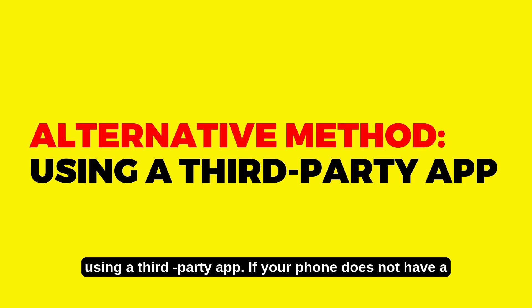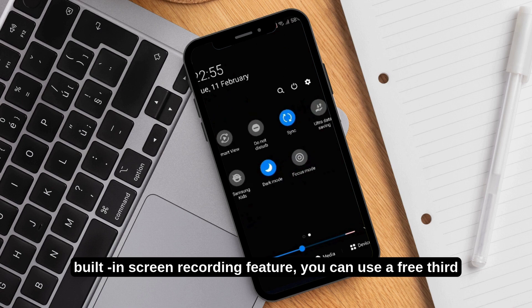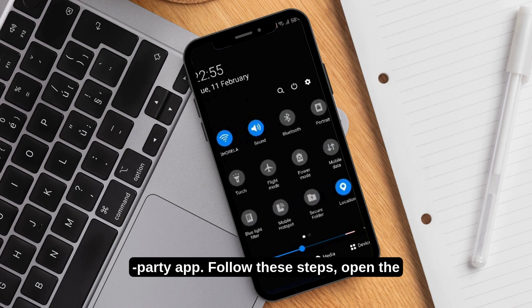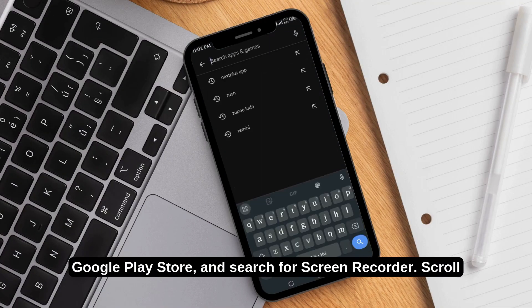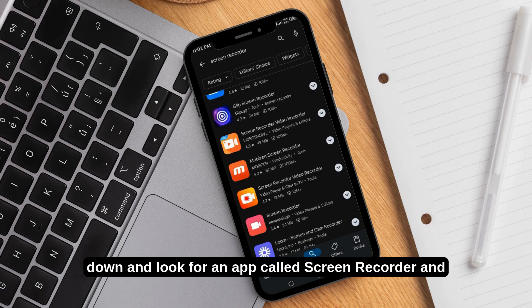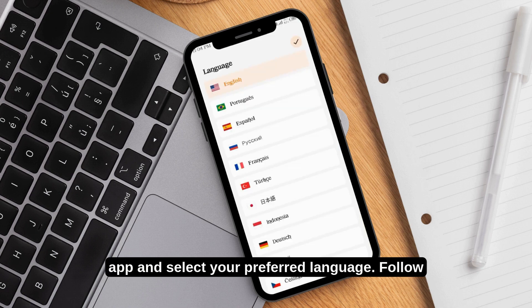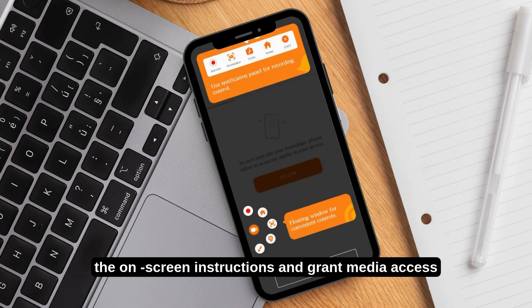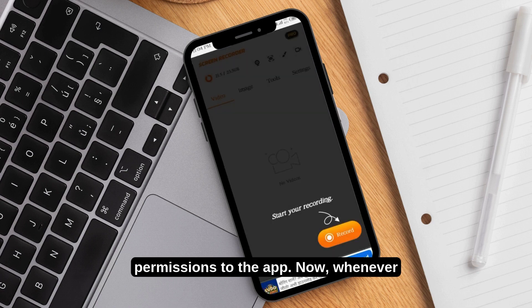Alternative method: using a third-party app. If your phone does not have a built-in screen recording feature, you can use a free third-party app. Follow these steps: open the Google Play Store and search for Screen Recorder. Scroll down and look for an app called Screen Recorder and Video Recorder, and install it. Open the app and select your preferred language.